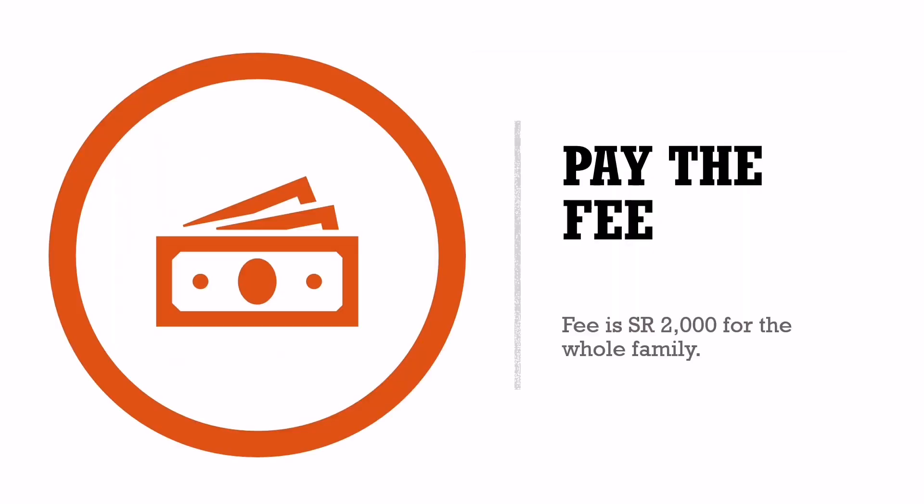Pay the Fee: If you meet the eligibility criteria and have all the documents required to apply for the permanent family visa in KSA, you should make the payment for the visa. The fee for the permanent family visa in Saudi Arabia is Saudi Riyals 2,000. We have tagged a video explaining the process to pay the fee.